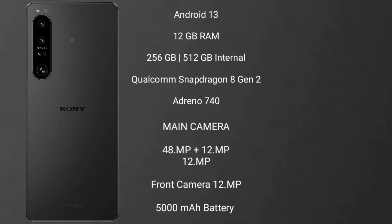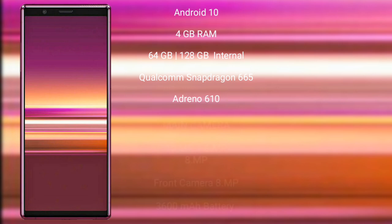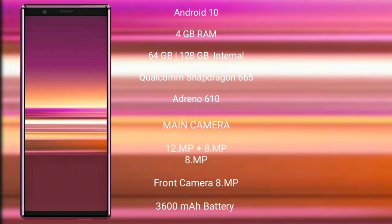The Sony Xperia 1 Mark 5 features a triple rear camera setup of 48MP plus 12MP plus 12MP, and a 12MP front camera. It has a 5000mAh battery with 30W fast charging support. The Sony Xperia 10 Mark 2 runs on the Android 10 operating system.